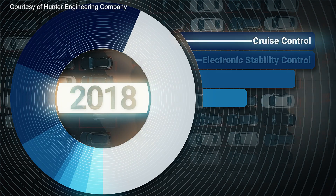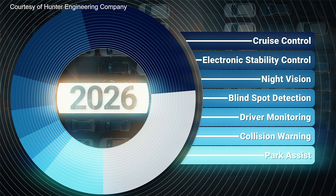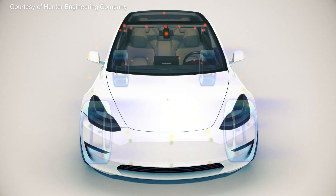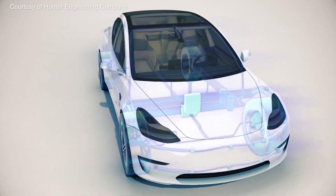Moving on to the 2020s, manufacturers are rapidly adding systems to all new vehicles they produce. A host of advanced sensors, cameras, and more now come standard on an ever-growing range of models, from entry level to flagship.